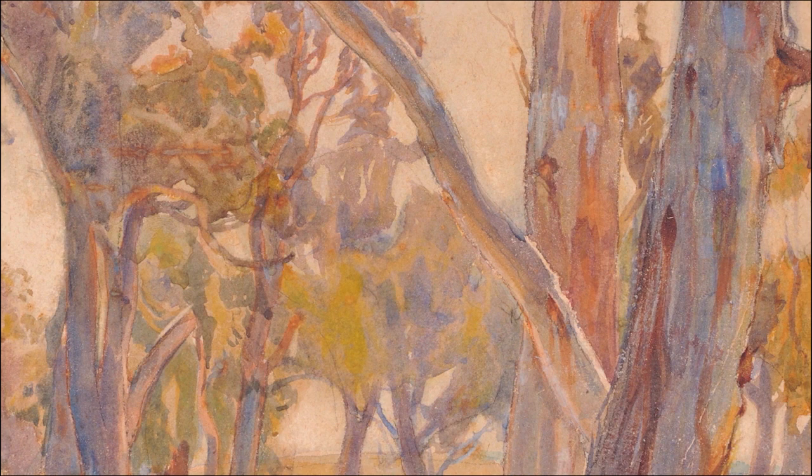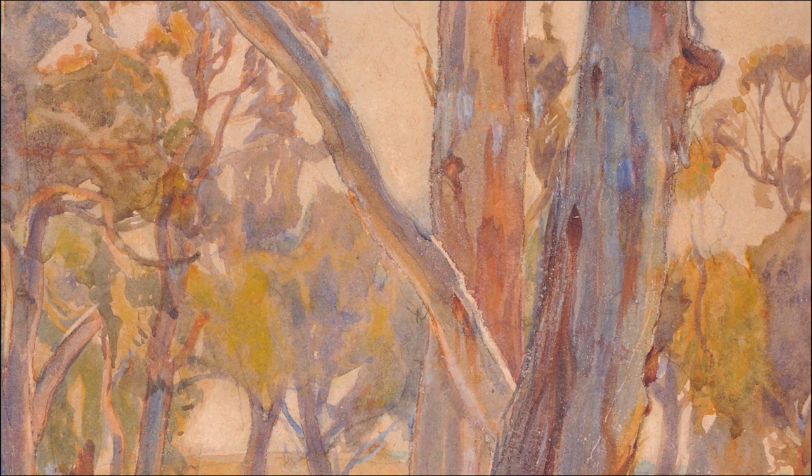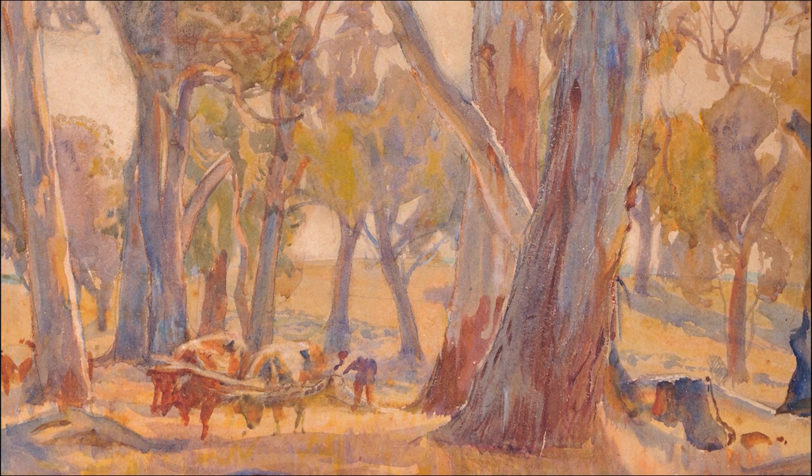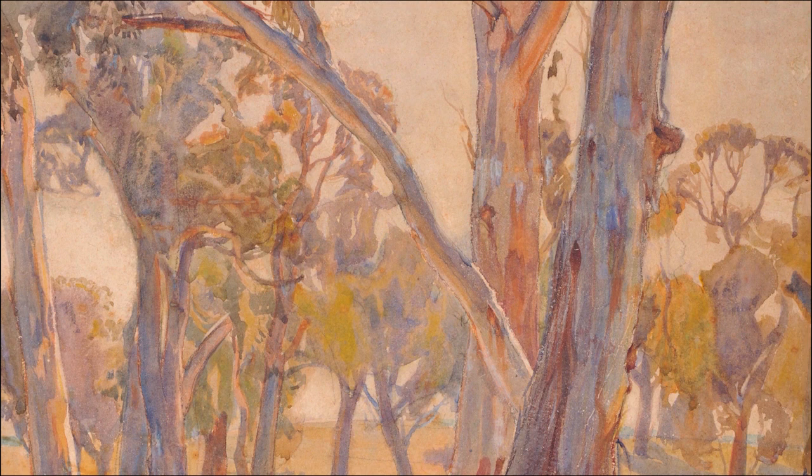He produced many drawings, watercolours as well as oil paintings, and he won many awards including the famous Wynne Award. He was also a member of the National Art Gallery of South Australia and was knighted in 1959. Huyssen passed away in 1968 and is buried in the Haendorf Cemetery.